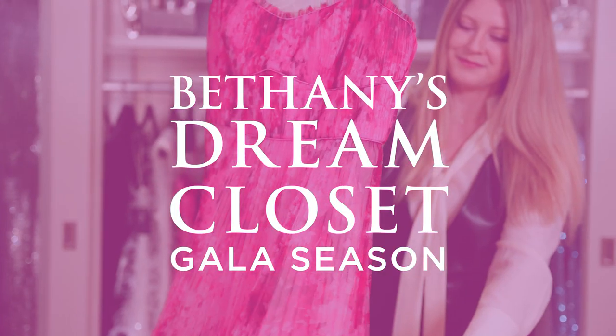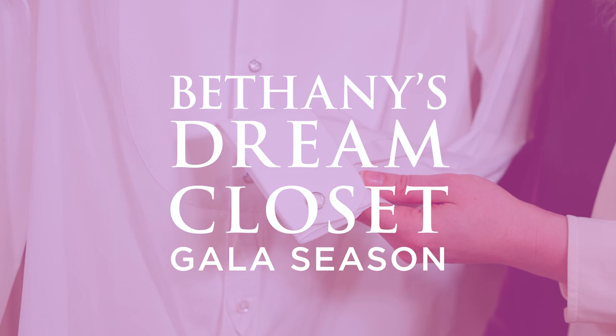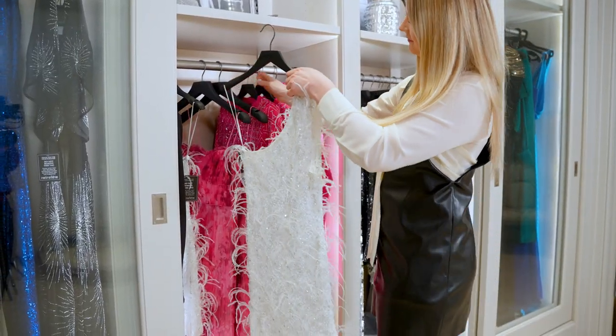Hey everyone, welcome back to my dream closet. I'm so excited to be back here and to share with you guys all the amazing new arrivals for black tie dressing. As you know, we are coming into gala season, so we've got all these events coming up and I love to help you guys find something so spectacular so you're looking your very, very best. So today I'm going to show you some of my favorite special event pieces.